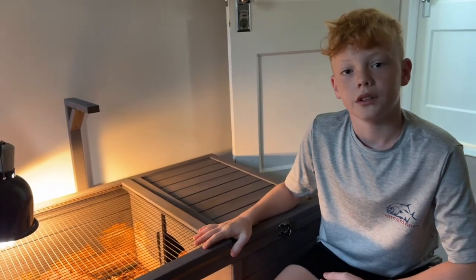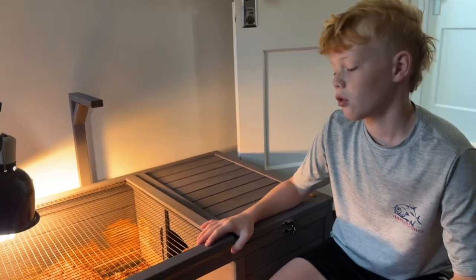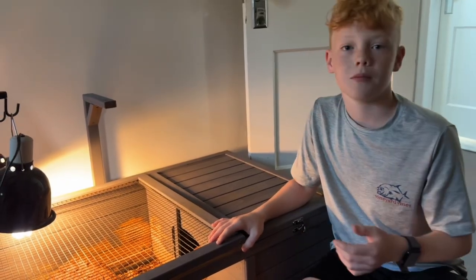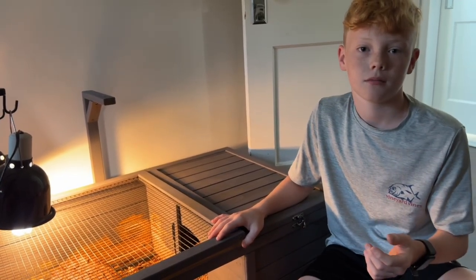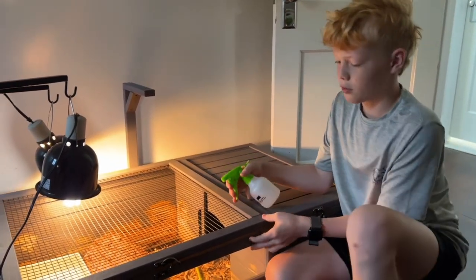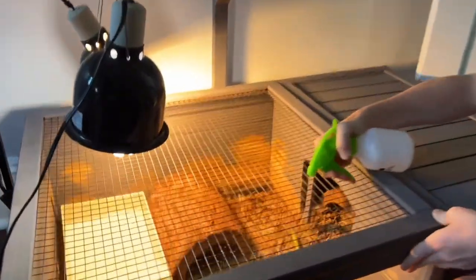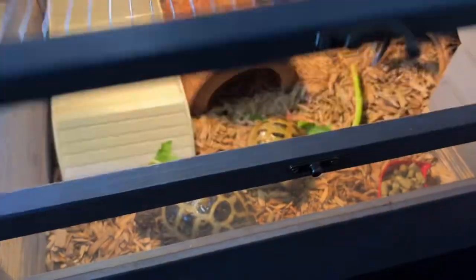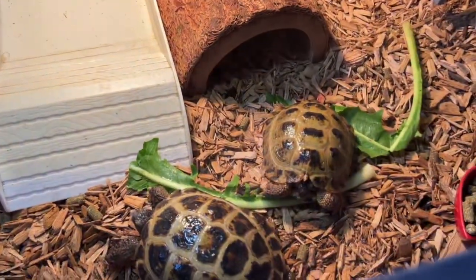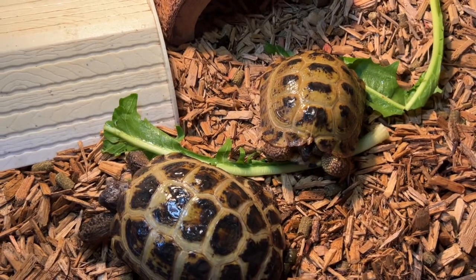One thing you'll need for tortoises is a spray bottle. The spray bottle will keep them moist and stop their skin from peeling. Spray them about one or two times a day — you can spray through the cage or lift it up and spray them directly. It keeps their skin from getting dry.